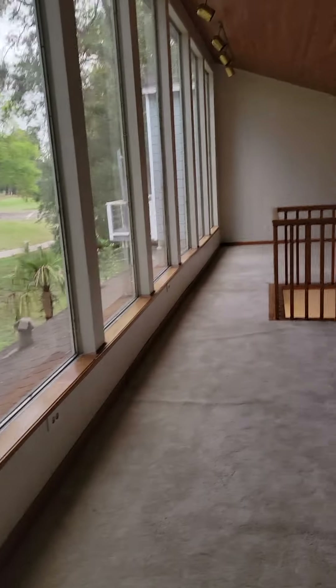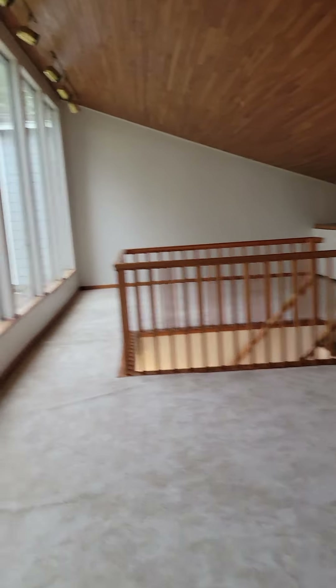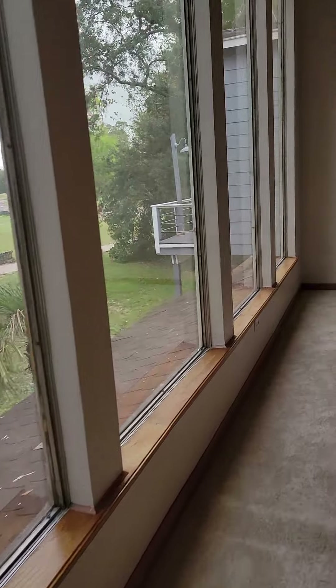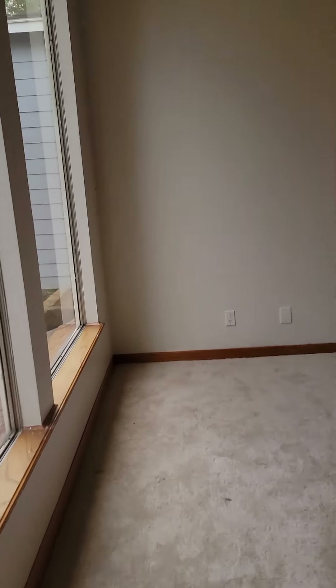This leads upstairs to the bonus room, which is above the garage. Very large space — this side is directly over the kitchen.